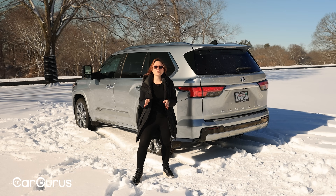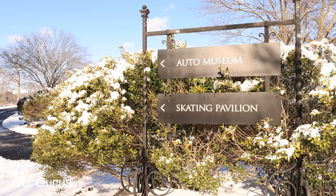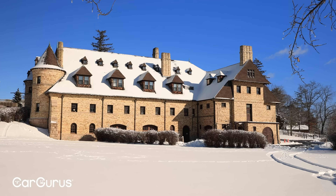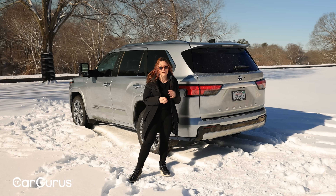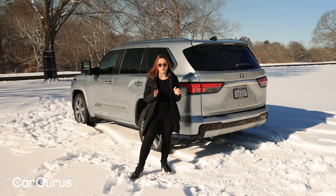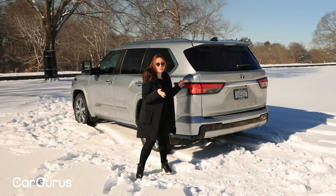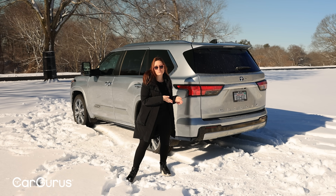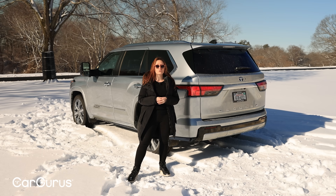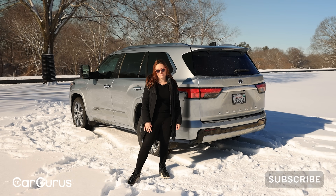A big thank you to the Lars Anderson Auto Museum for letting us film on their beautiful property in Brookline, Massachusetts — home to America's oldest car collection. I personally am a really big fan; I very much recommend checking it out if you're nearby. You can look up the Toyota Sequoia and all of its competitors at CarGurus.com. Check out our other videos, and when you're ready, you can shop for a great deal on CarGurus. Please subscribe to this channel before you go.